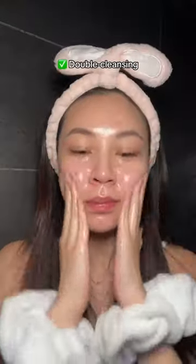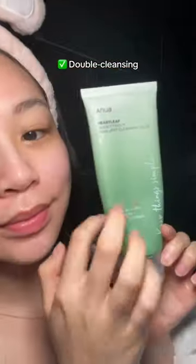Starting off the night with double cleansing — I never ever skip this part. This is what's going to help you remove all your impurities, sebaceous filaments, and all the dirt on your skin.